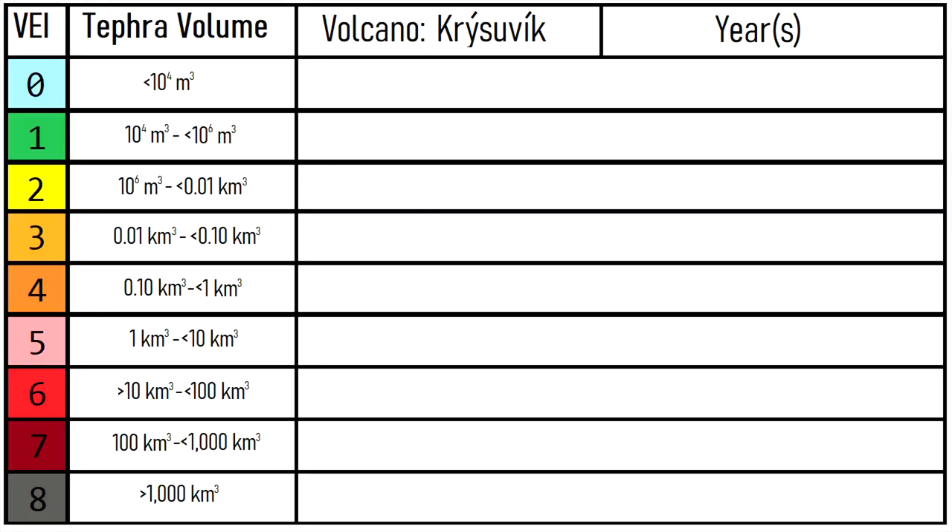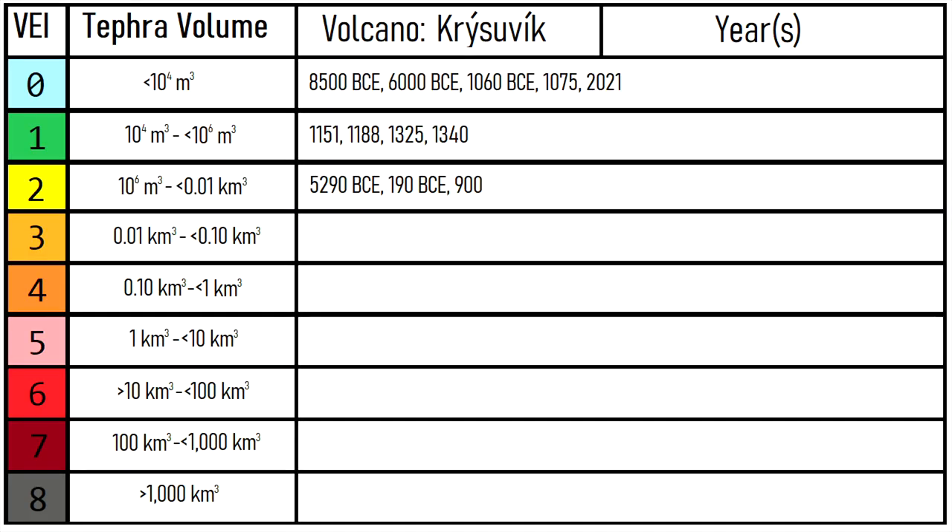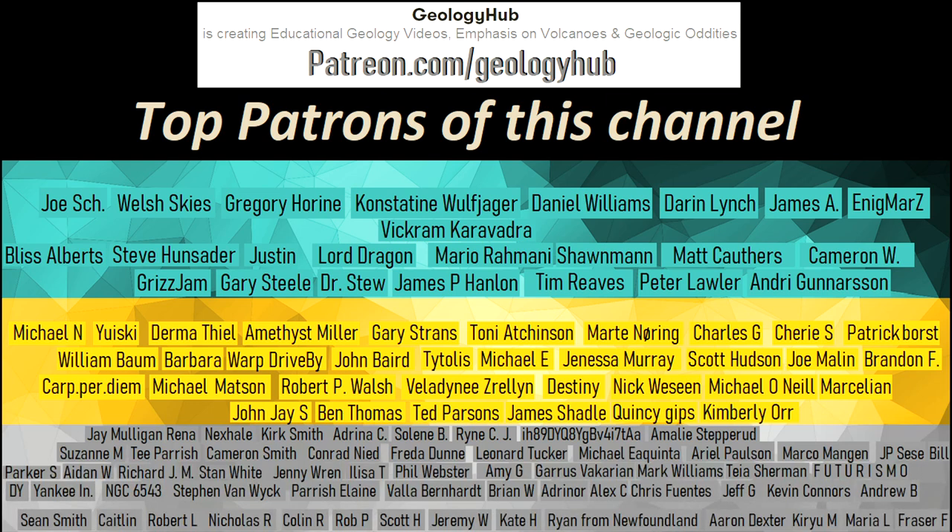Thanks for watching! If you would like to request a specific topic, please leave a comment below. Additionally, I would like to thank my new patron Nathan Cooke for supporting this channel.